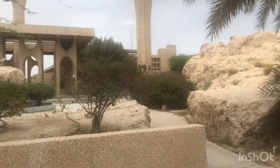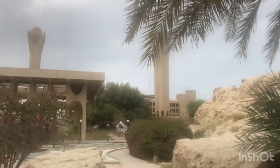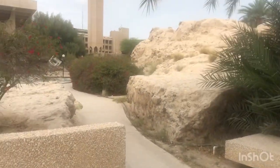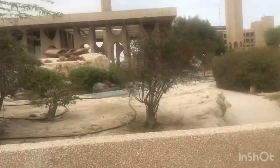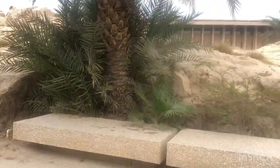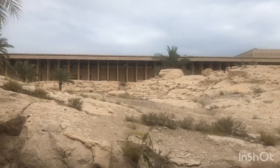Far over there is the iconic tower of KFUPM, and behind that tower is Building 4 and Building 5. I'm now in front of Building 14 — you can see these rocks here, some images over there, and a tree on the left side. Over there is Building 7.